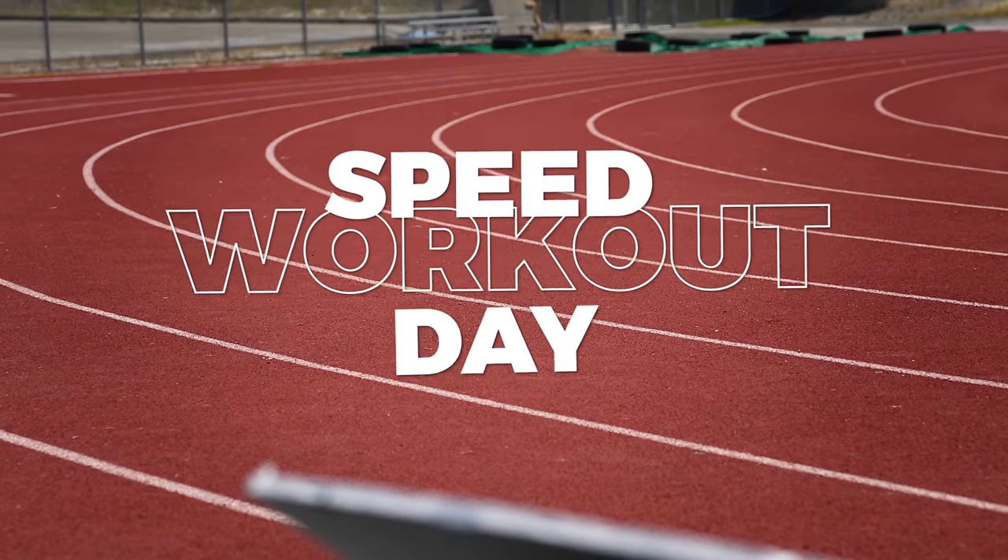Next up, we're putting the pedal to the metal at the track. While long run day was all about building endurance, today is about going as fast as possible. This is Speed Workout Day.